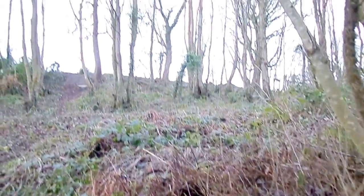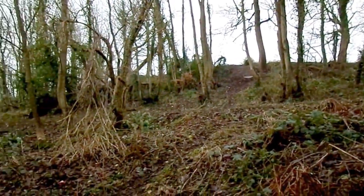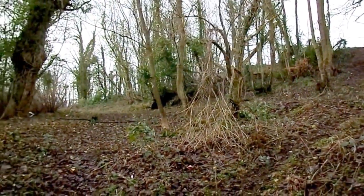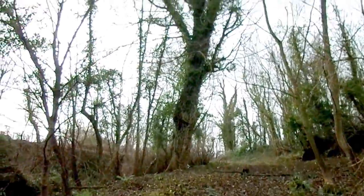The woodlands here are quite good quality. They are not managed a great deal, though there has been some work done here. There are still some fine old specimen trees.